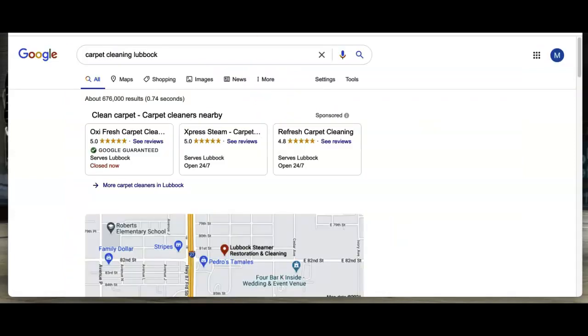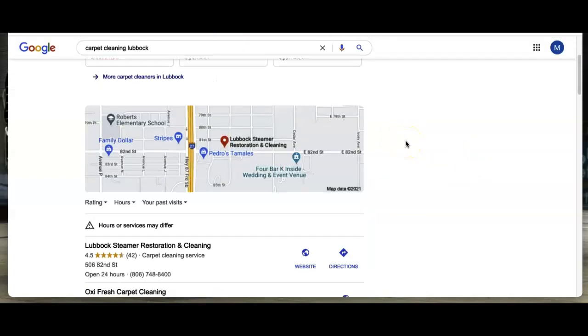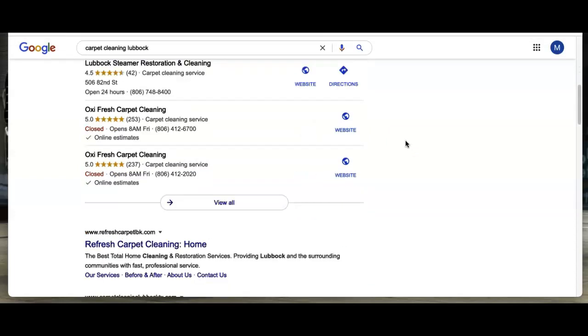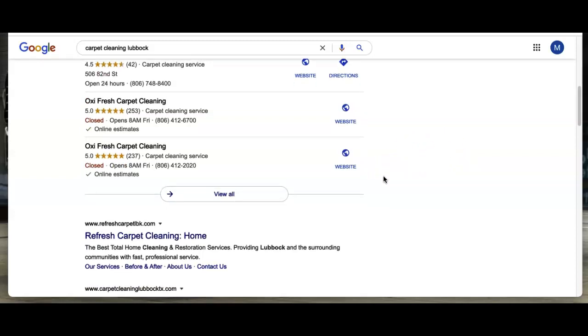The next thing is citations. As you can see here, this is what's called the map pack, and this is your goal — this is where you want to be on page one as a business. Consumers are typically going to choose one of the first results on the page, or one of the businesses that shows up here in the map pack.